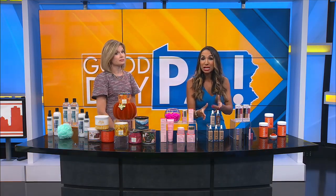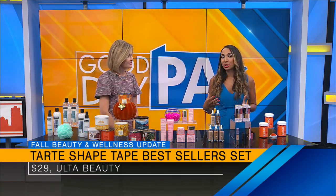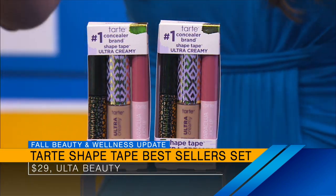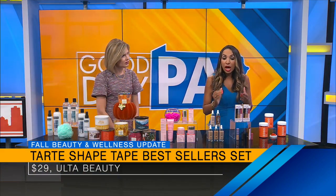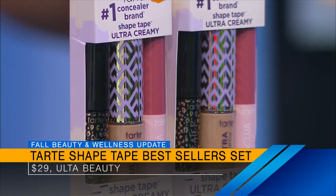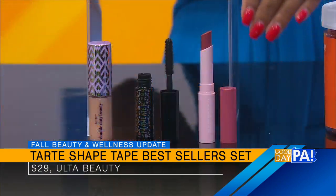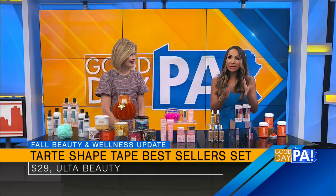This is just under $20 at drugstores. If you want to update your colors, the holiday gift sets are out — a great opportunity to get new colors at a great price. This is the Tarte Shape Tape Best Seller Set. That concealer is number one in America — full coverage, smooths and blurs, does amazing things under the eyes. You've also got the Man-Eater Mascara and the Maracuja Juicy Lip to update your lip color. Maracuja is passion fruit — beautiful and hydrating — and it's $29 at Ulta Beauty.